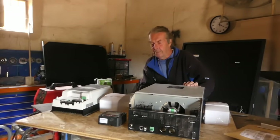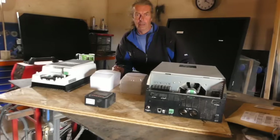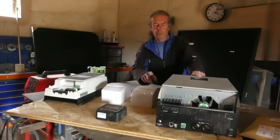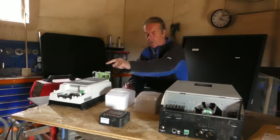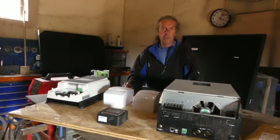We've changed our minds as we do - just for ease of cabling, we've swapped the AC and the inverter around. So that's DC, AC, charge controller, inverter, controller for the charge controller. I think that looks all right.